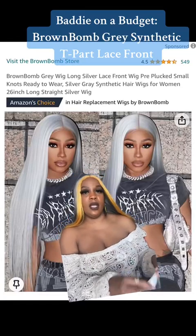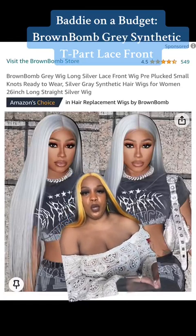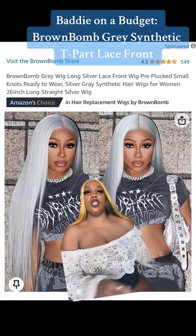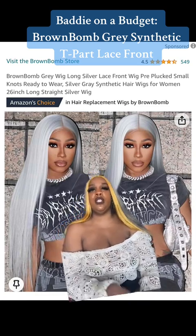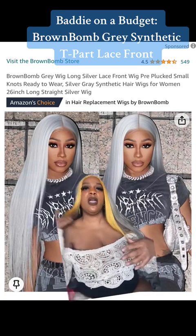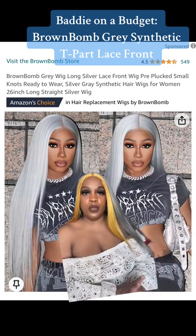Okay guys, this is my second review for the Wig Whisperer's Corner where I'm giving you a baddie on a budget review of these wigs. I've already worn them, I've washed them, and now I'm letting you know the longevity.